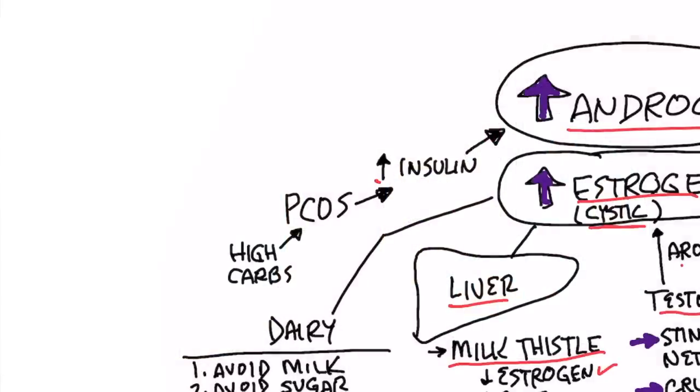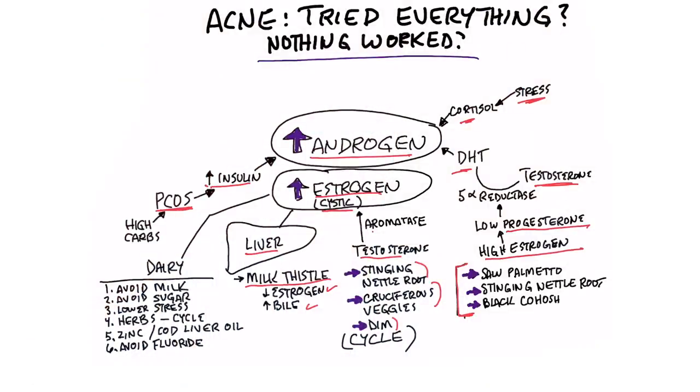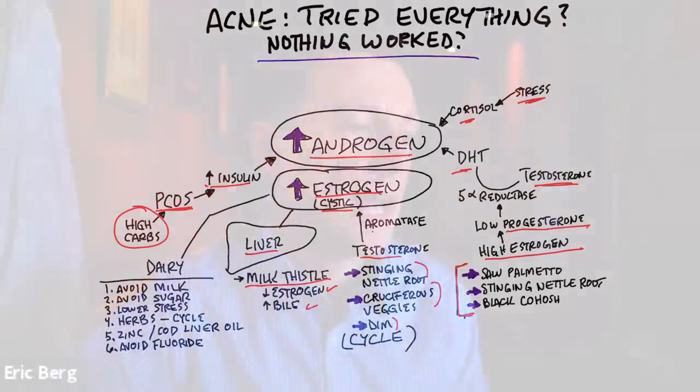The next situation is PCOS — polycystic ovarian syndrome. This is where you have too many androgens, but they're caused by high levels of insulin from eating too many carbohydrates. High levels of insulin increase androgens, which can cause not just acne but also hair loss, a deeper voice, and many other symptoms.